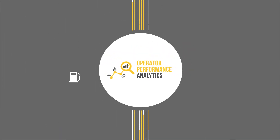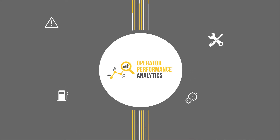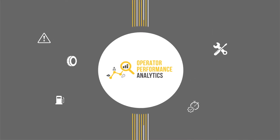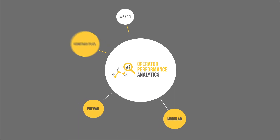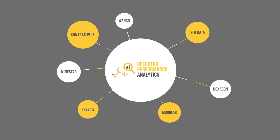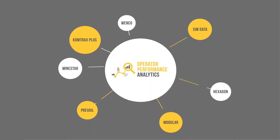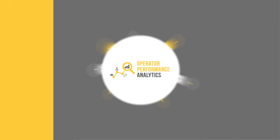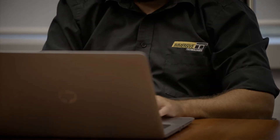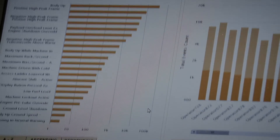OPA connects safety, productivity, reliability and training data to individual operators and the workforce. Machine operational data and operator simulator training data are captured, consolidated, processed and analysed. This happens on an automated basis without any intervention, ensuring you always have the full picture of your workforce performance at any time.